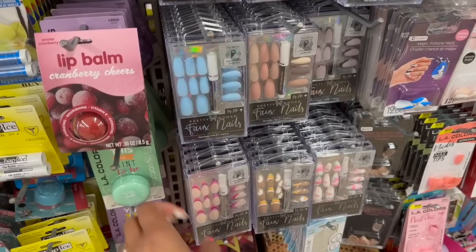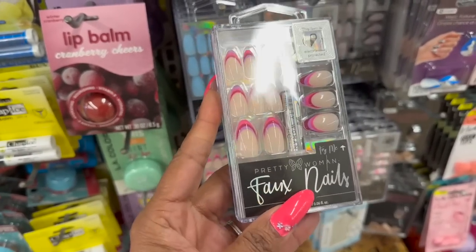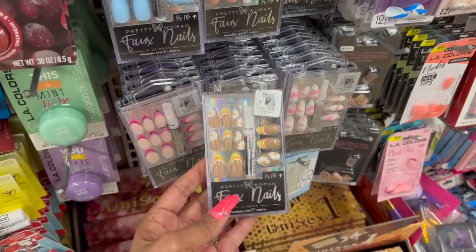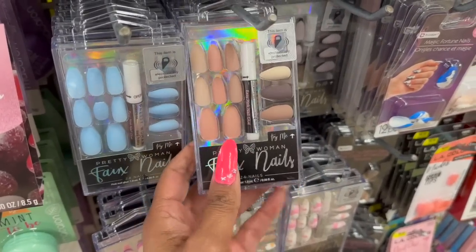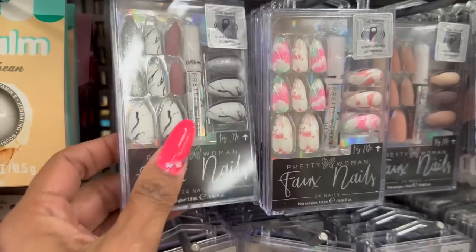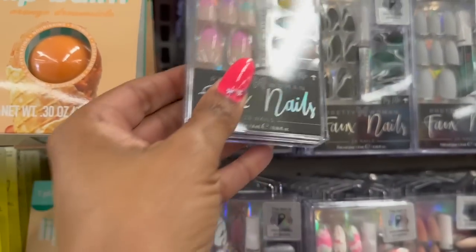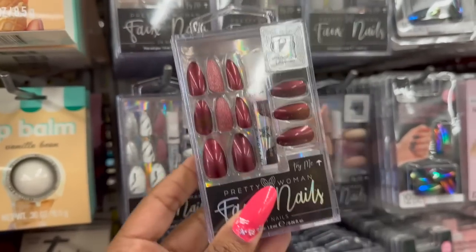These nails are also sold at Five Below, but here at Dollar Tree they're only $1.25 — definitely pick them up. They're called Pretty Women Faux Nails, you get 24 of them. Styles include pink, sunflower, marble, blue, cream, black tips, white, black and white marble, tie dye, marble with silver, clear, black and marble, ombre, and burgundy. For $1.25 versus $5, that is an amazing deal.